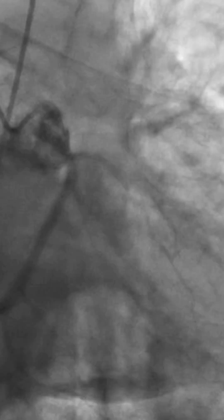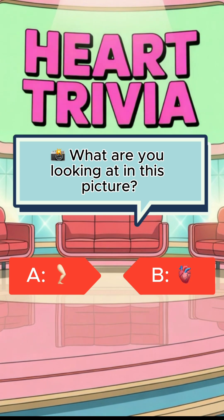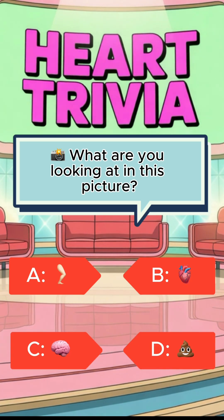Pop quiz, what are you looking at in this picture? Is it the knee? Is it the heart? Is it the brain? Or is it the intestines? Lock in your answer, I'll wait.